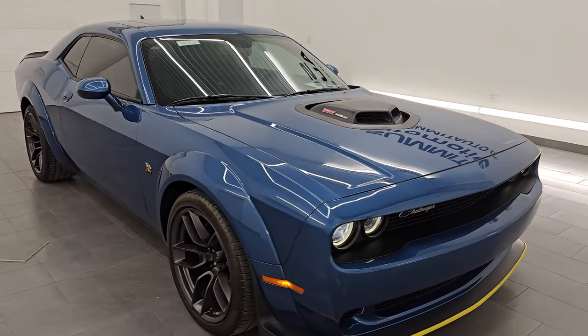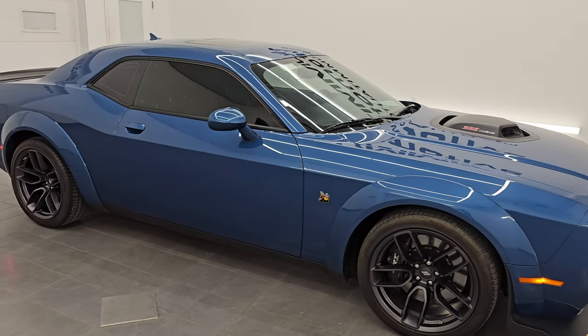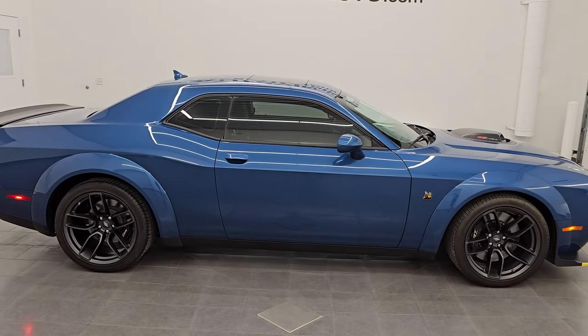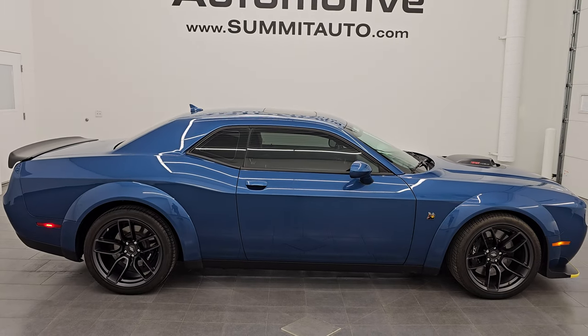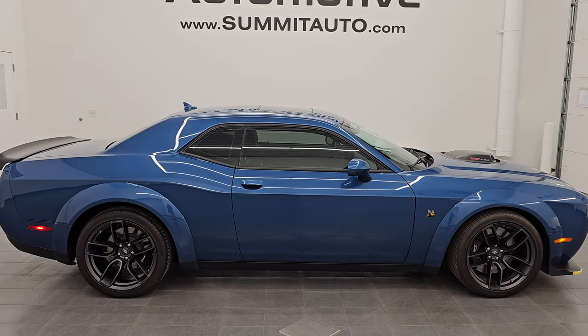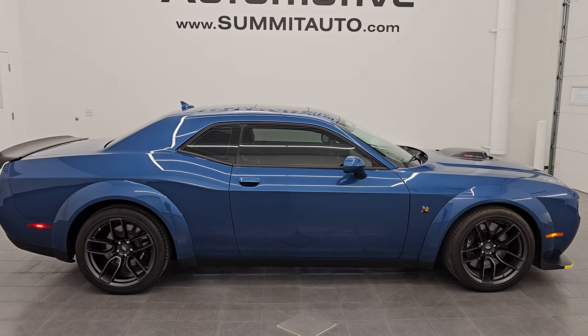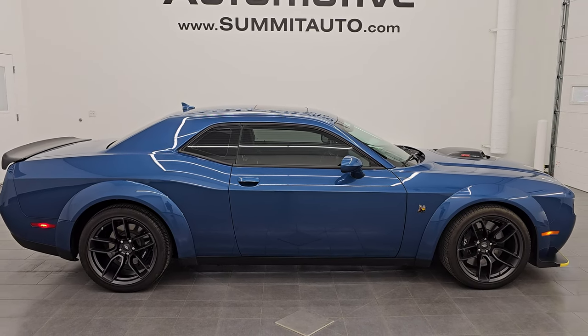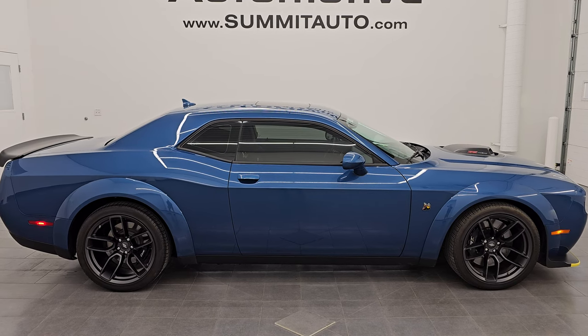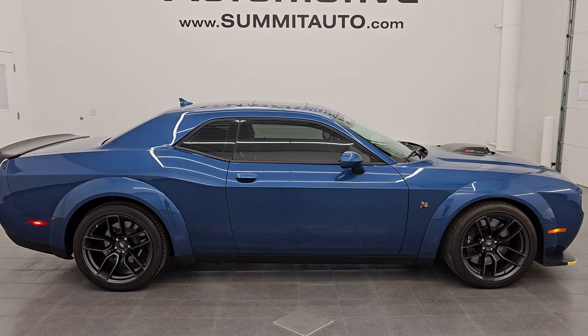I would ship this one anywhere — California, Texas, New York, Florida — whoever is going to get this one is going to be very happy with it. To see more pictures of this car and our other 550+ new and used cars, trucks, SUVs, minivans, Wranglers, Challengers, Chargers, Mustangs, Corvettes, Camaros — you name it, we got it — go to summitauto.com. Full pictures and descriptions of every single vehicle, all at summitauto.com.